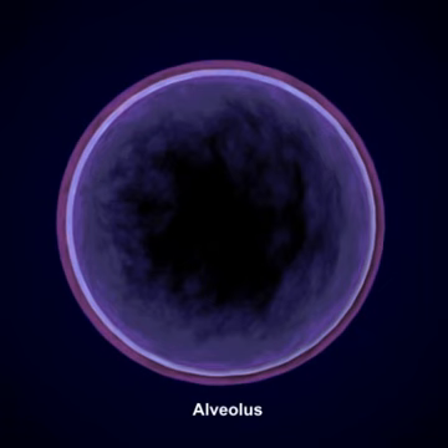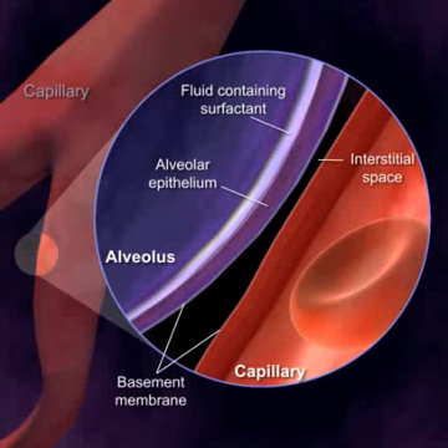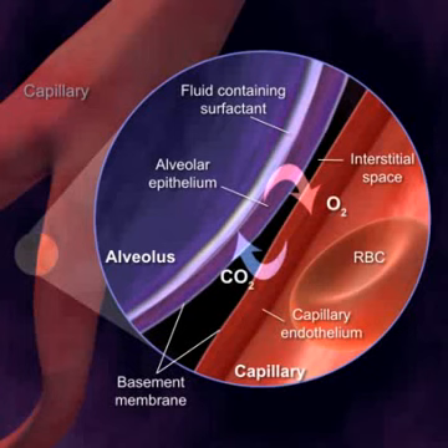Between the alveolus and the wall of the capillary is a very small space with interstitial fluid. On the other side of the interstitial space is the wall of a pulmonary capillary, which is made up of a basement membrane and endothelial cells. The respiratory membrane consists of the layers through which the gases must travel to get into or out of the alveoli.